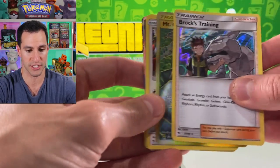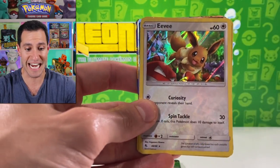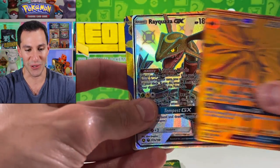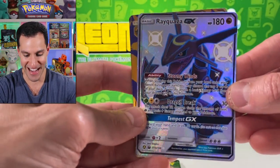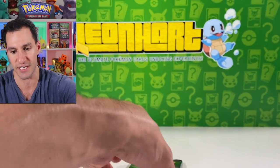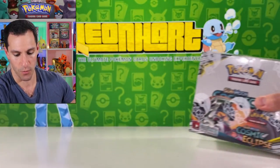Overall before we get into the last pack, we've had some great pulls today: Brock's Training, Mt. Coronet Stadium card, Eevee, shiny Scyther, gold shiny Rayquaza, and another gold. Gold member would be very appreciative of this.